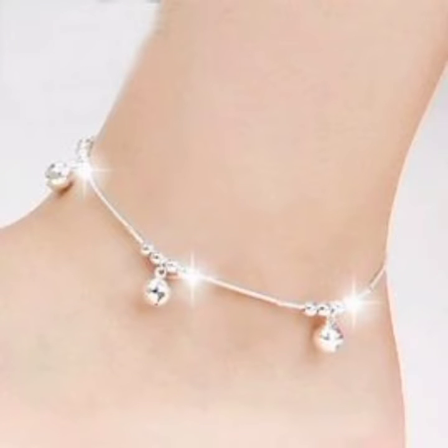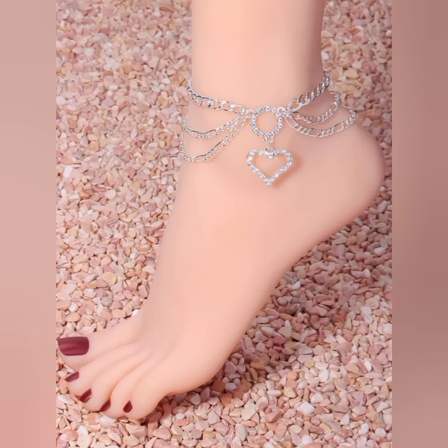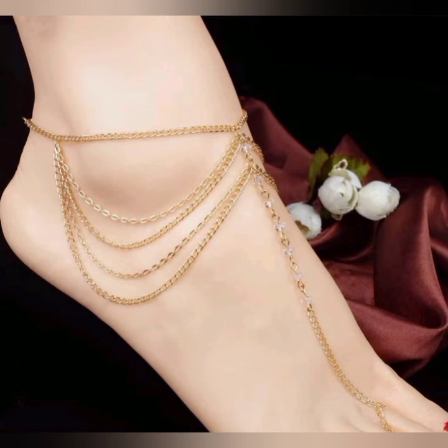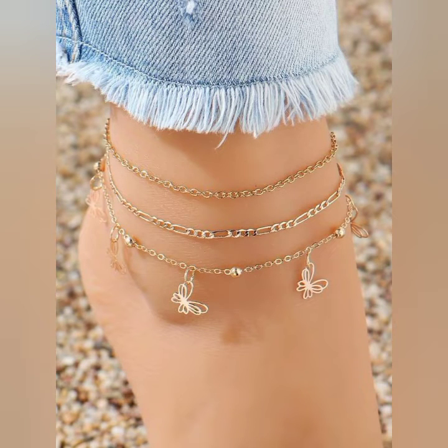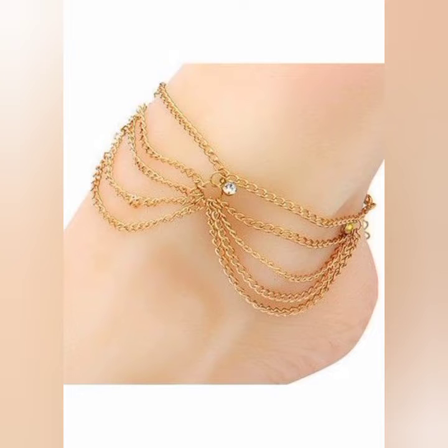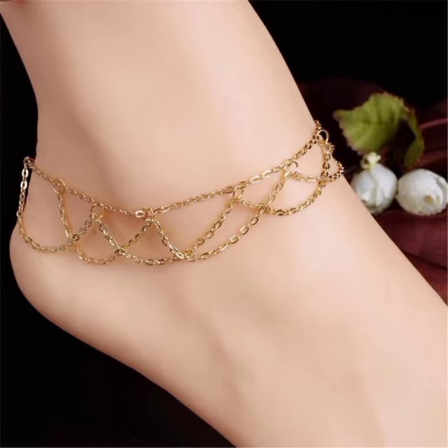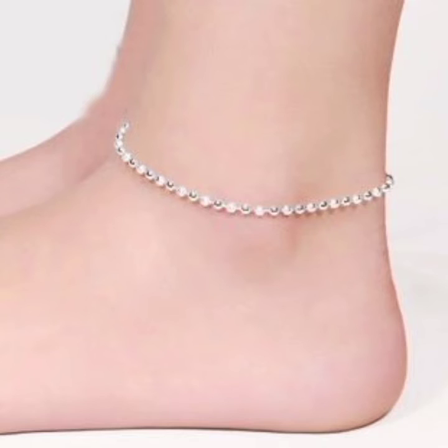Hello friends, welcome back to my YouTube channel Fashion With Me. Today my video is about the most stunning and very elegant designs of ladies anklet. Dear friends, how are you? I hope you all are fine and doing well. Today I am gonna share with you a very decent and amazing collection of ladies anklet.